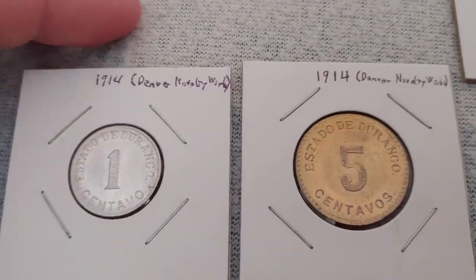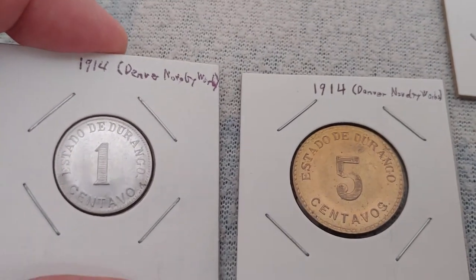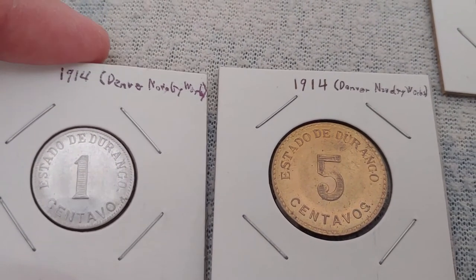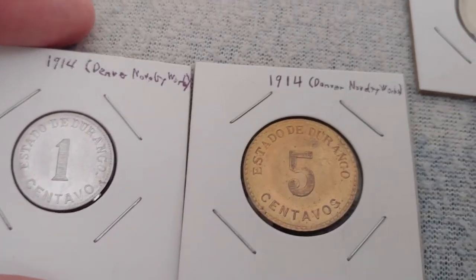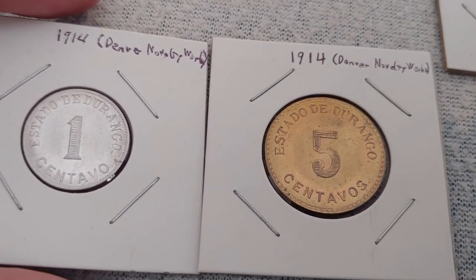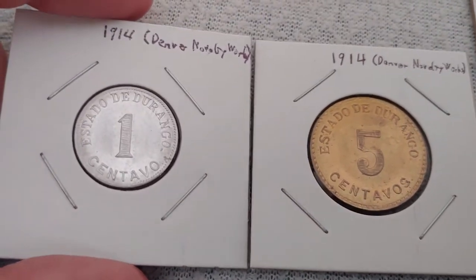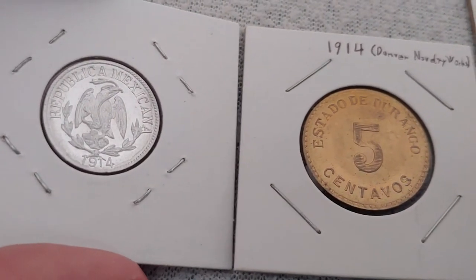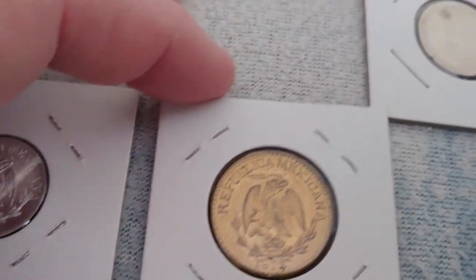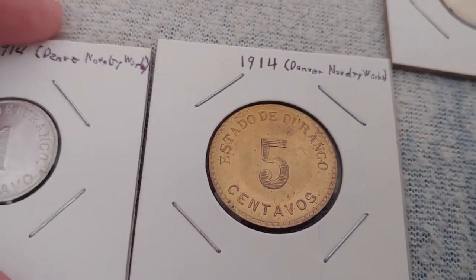After that, Mexico experienced political instability, and for a while various states went their own way. During that time the state of Durango contracted with a private company in the United States — believed to be the Denver Novelty Works — to make a one centavo and five centavos for the Estado de Durango. The one centavo is made of aluminum and the five centavo of brass. These are fairly nice specimens of very obscure coins.